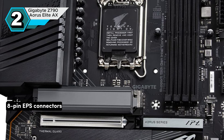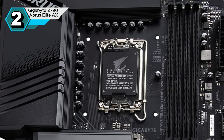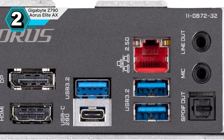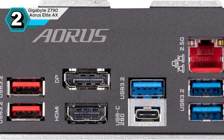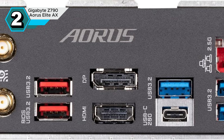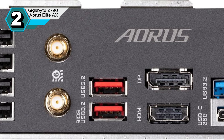The passive chipset cooler keeps temperatures in check, while the dual 8-pin EPS connectors deliver ample power to the CPU. While the audio section may not be the absolute best, it's still sufficient for most users. Overall, the Gigabyte Z790 Aorus Elite AX is a well-rounded motherboard that delivers strong performance, versatile features, and excellent value.